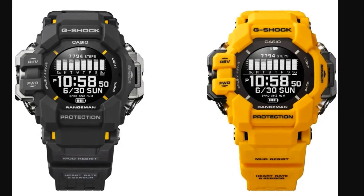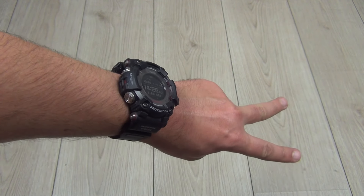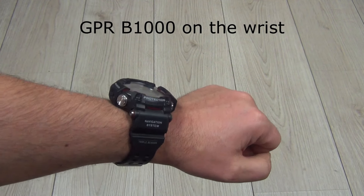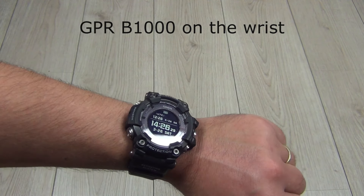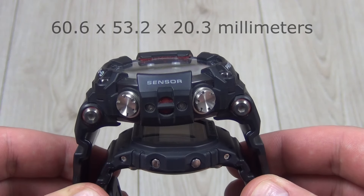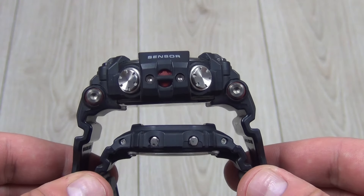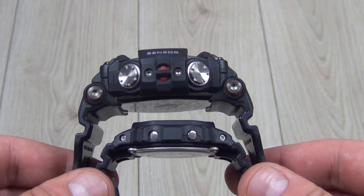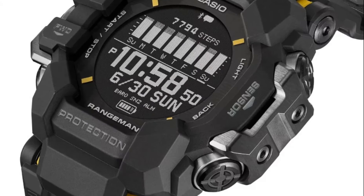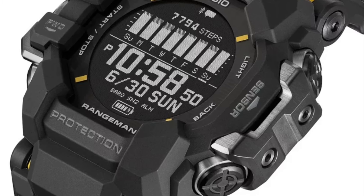Regarding dimensions: all Rangeman fans expected the new model to be a little slimmer than the highly praised GPR-B1000, which is indeed a big watch. The new H1000 measures 60.6 by 53.2 by 20.3 millimeters and weighs only 92 grams — not slim or light, but better than the previous model. The overall price will be around 500 US dollars, so it is not a premium model.